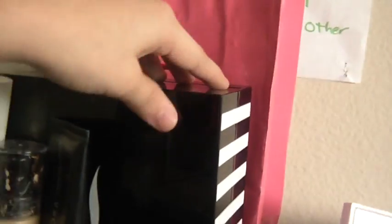Another thing I got for my birthday was a Sephora kit, which you saw in my other videos. The Sephora kit and the mirror were from my parents.